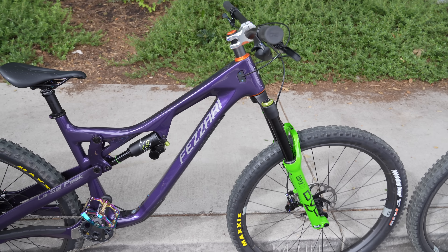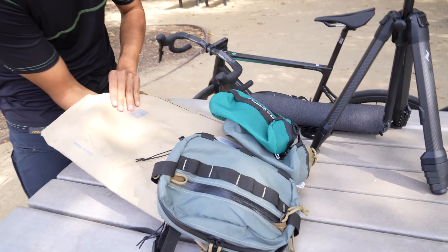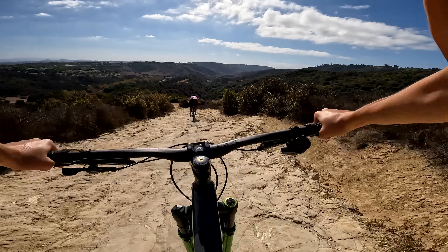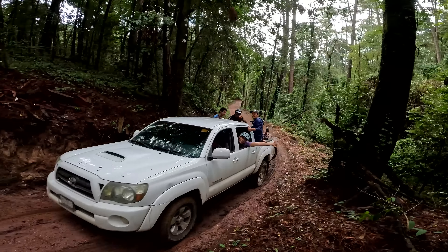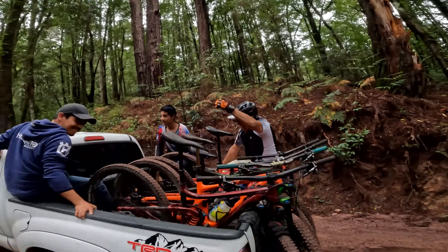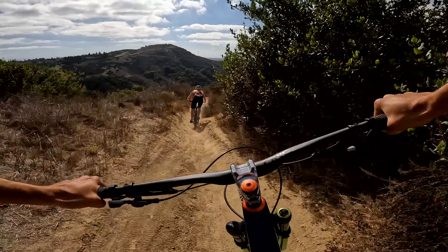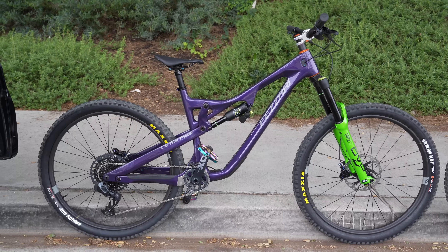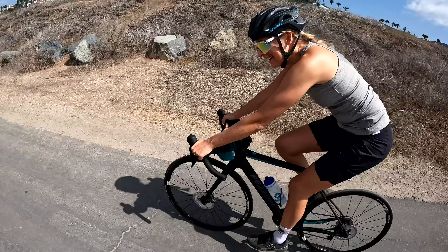These are the Fezzari LaSalle Peaks - it's a 170 millimeter enduro bike in two different colors. If you've been following the channel, you know that for the last two months we've been living in Mexico and having a blast. The trails are awesome and so is the food. However, we are back in the USA and getting ready for our new adventure with two new bike days. In this video we go for our first ride on our LaSalle Peaks as well as our Empire road bikes - two bikes coming with us on our next adventure.